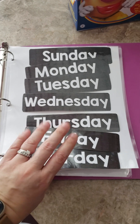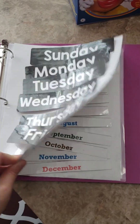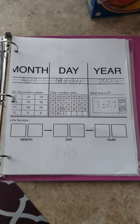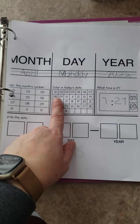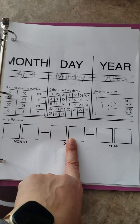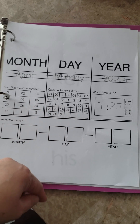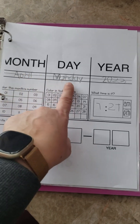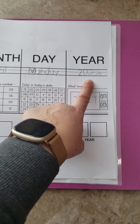This is our daily work binder. She ordered the days of the week, the months of the year, and then a new goal I've introduced is practice writing the date. I found this template on Teachers Pay Teachers and every day I print it out. Then she practices writing what is the month, what is the day, and what is the year.